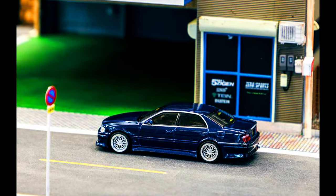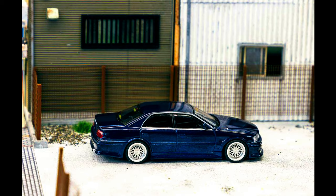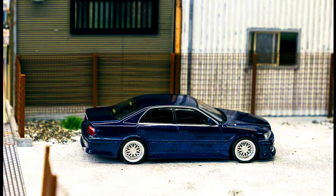The Vortex Japan Toyota Chaser is back with a new metallic blue color and spoke chrome wheels. Pre-order it now.